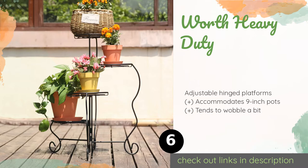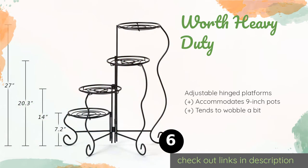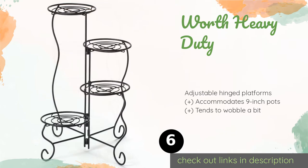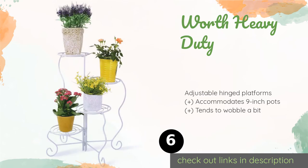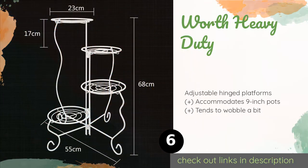The next product on our list is the Worth Heavy Duty. Give plants plenty of room to grow and thrive on the front porch by placing them on the Worth Heavy Duty. Its powder-coated finish allows it to withstand extreme temperature changes without warping over time, and it is backed by a three-year warranty. This product is available on Amazon for $45.